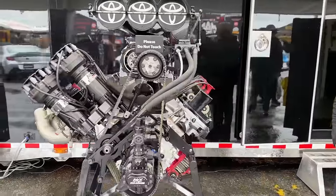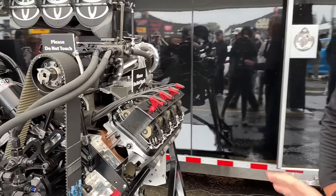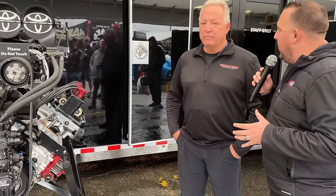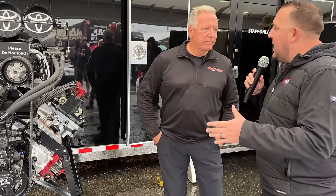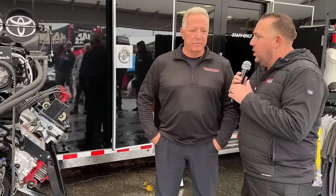Todd Smith, the co-crew chief on JR Todd's Gator Nationals winning car, is about to tell us about this cutaway nitro engine that the folks at Coletta Motorsports spent the winter putting together on behalf of Toyota — to actually give our fans, really for the first time, an inside look at what one of these motors that makes 12,000 horsepower looks like. How much went into building this?